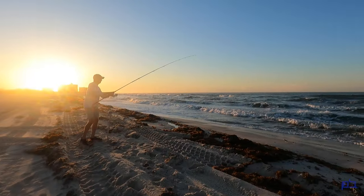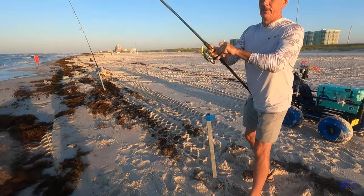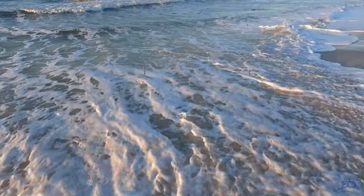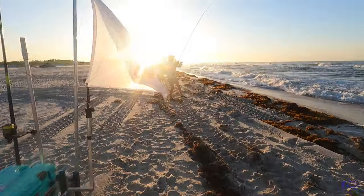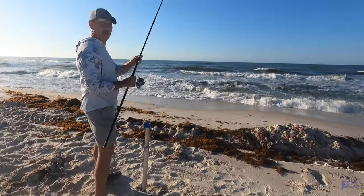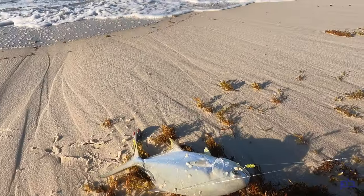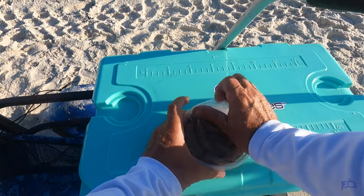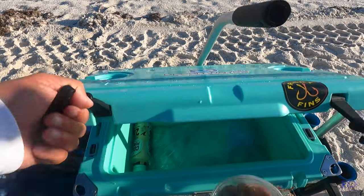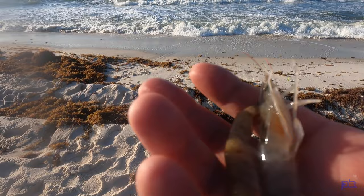Andy's on again. It's a little cat. What'd you get? Pompano! That's a big one too, bro. That second pompano did hit fresh dead shrimp. I've been very cautious to put these on because of all the catfish, but I put some fresh dead on, went deep with the cast, and that's where we picked up that second pompano.